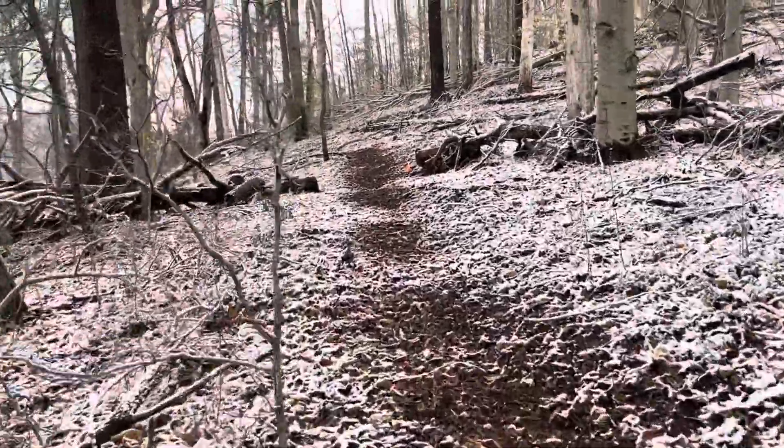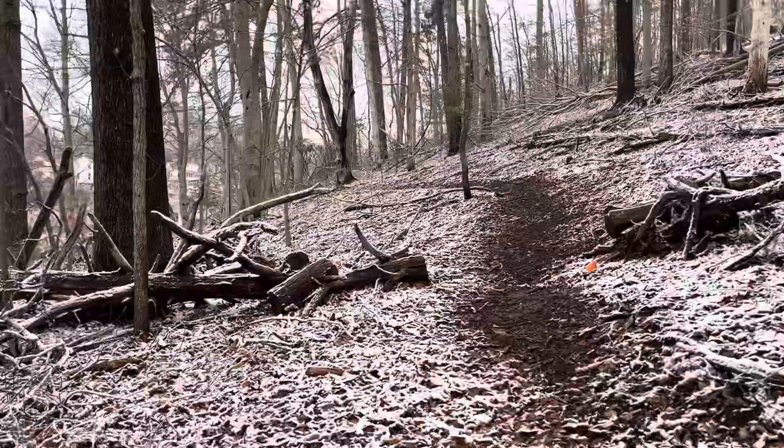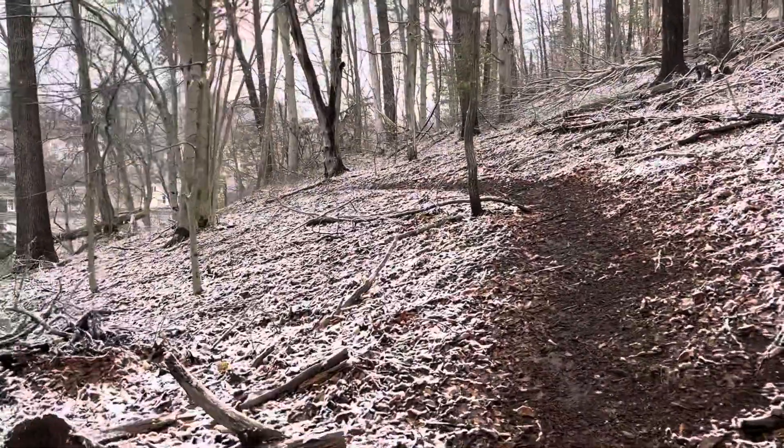This is a trail that you need to be really careful on if you walk up here. If you're not familiar with it, definitely don't want to do it in the snow like I'm doing right now.